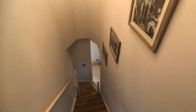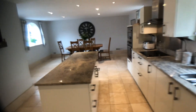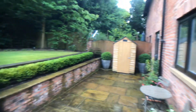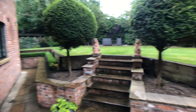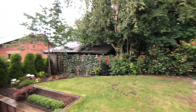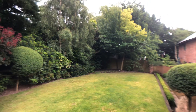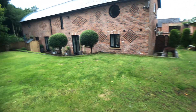Going to have a look at the garden, which is not overlooked and has established borders to all sides. There is a timber garden shed and paved patio.